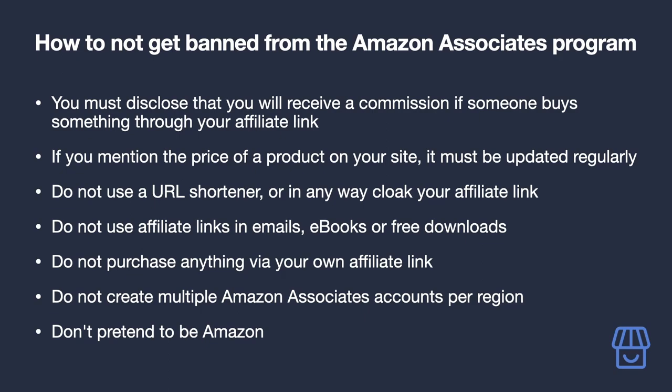Do not use affiliate links in emails, ebooks, or free downloads — you must only publish your affiliate links to the sites you told Amazon you would post them on. However, you are allowed to link to your site in emails, ebooks, or downloads, which of course have affiliate links on them, so you can still earn commissions if they click through. Also, do not purchase anything via your own affiliate link — and the same goes for directly sharing your link with friends and family.